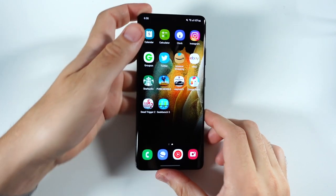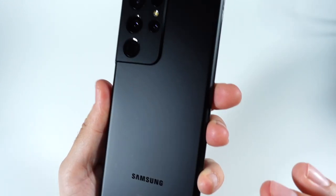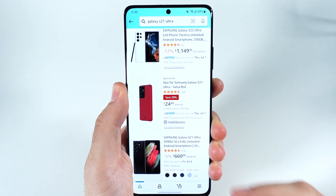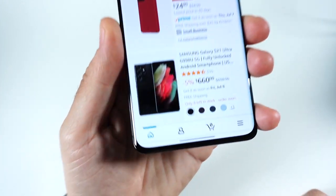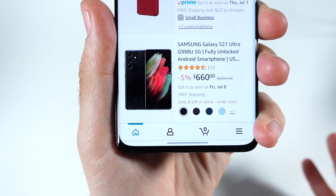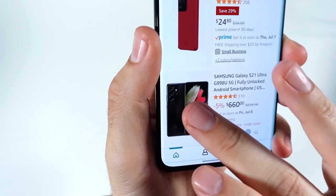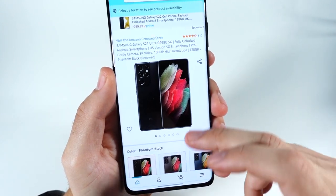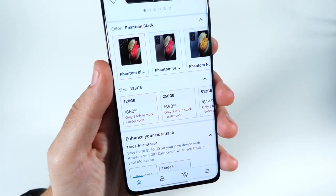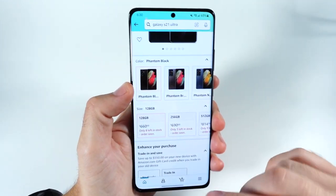What is up guys, Nick here helping you to master your technology. Should you buy the Galaxy S21 Ultra in mid-2022? I covered this phone multiple times last year when it came out. I want to cover it again because take a look at this price point — this phone is massively discounted from its original MSRP of around $1,100-$1,200. You can get it now for around $660, and if you look used, maybe even less.